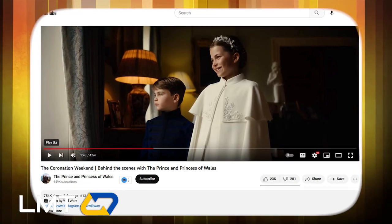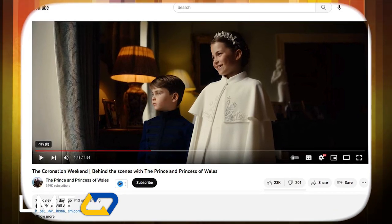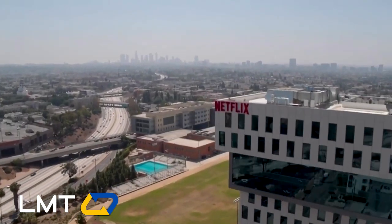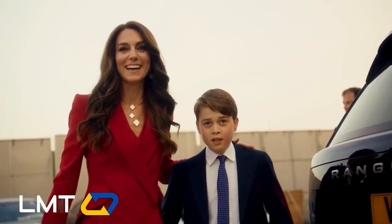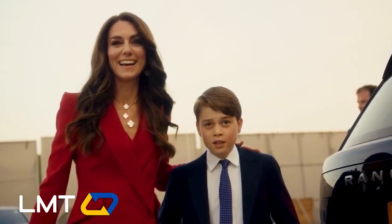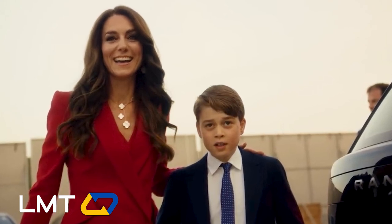The remarkable film would not have been possible without the official YouTube account of the Wales and the vision of its creators. It's as captivating as any series on Netflix, leaving us hungry for more. With every frame expertly captured, the production value is off the charts, from the stunning visuals to the perfect choice of music — a true masterpiece that showcases the magic of the royal family and the enchanting world of the coronation.